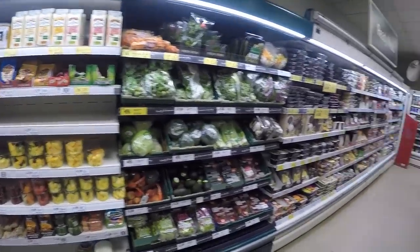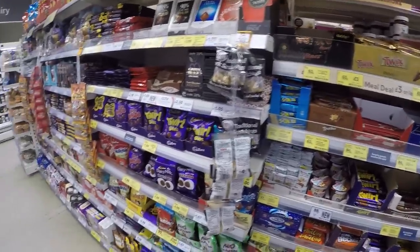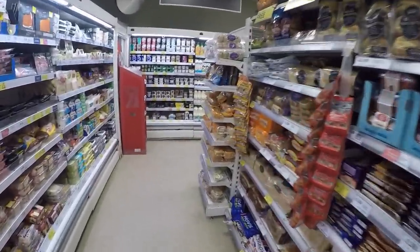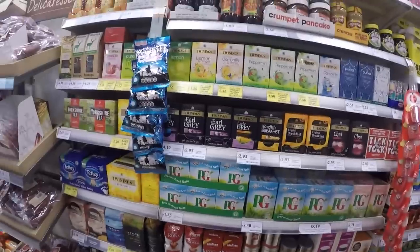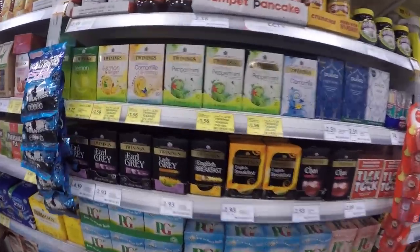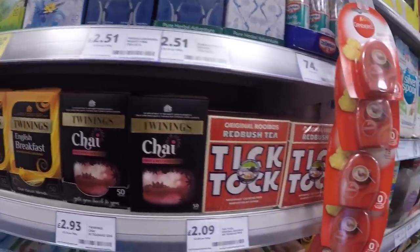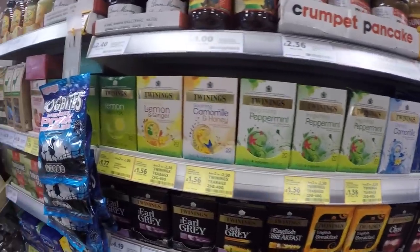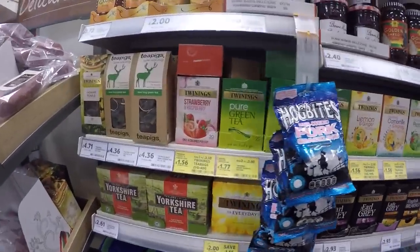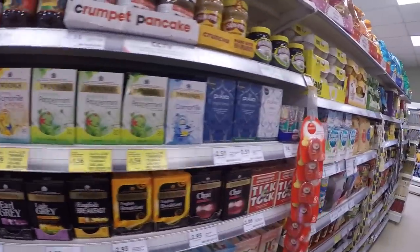I just wanted to show you a little bit of the confectionery, the sandwiches, and all the different teas you can get — PG Tips, all the different Earl Greys, peppermint, honey ginger lemon, strawberry, Yorkshire Tea, everyday tea. As you can see, there's a lot of tea in this country.